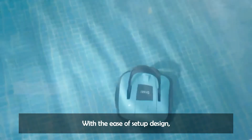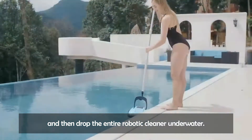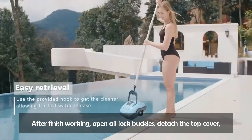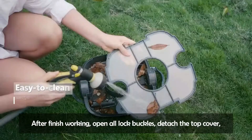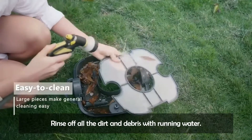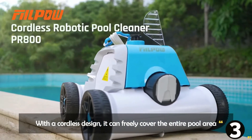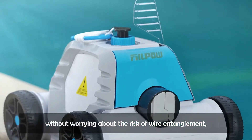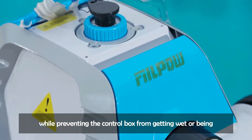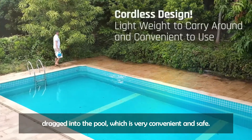With the easy setup design, switch on the pool cleaner by pressing the button and drop the entire robotic cleaner underwater. After finishing, open all lock buckles, detach the top cover, and remove the filter screen. Rinse off all the dirt and debris with running water. With a cordless design, it can freely cover the entire pool area without worrying about wire entanglement, while preventing the control box from getting wet or being dragged into the pool — very convenient and safe.